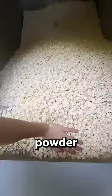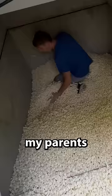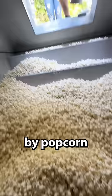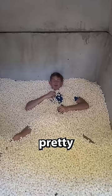We dumped every bag into the storm cellar and completely filled it with popcorn. Then I jumped in — my parents' storm cellar was completely filled and I was completely surrounded by popcorn. Pretty comfy, snowing popcorn.